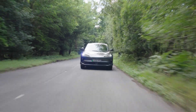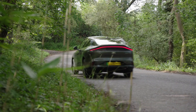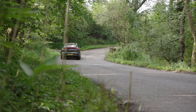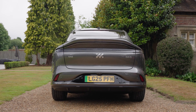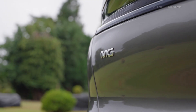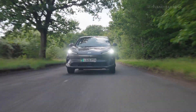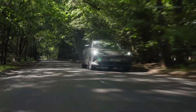Introducing the MG iM6, the latest electric SUV from MG Motor's innovative new sub-brand. The MG iM6 delivers exhilarating performance, with the dual-motor version equipped with a 751-horsepower hurricane motor, accelerating from 0 to 62 miles per hour in just 3.5 seconds.